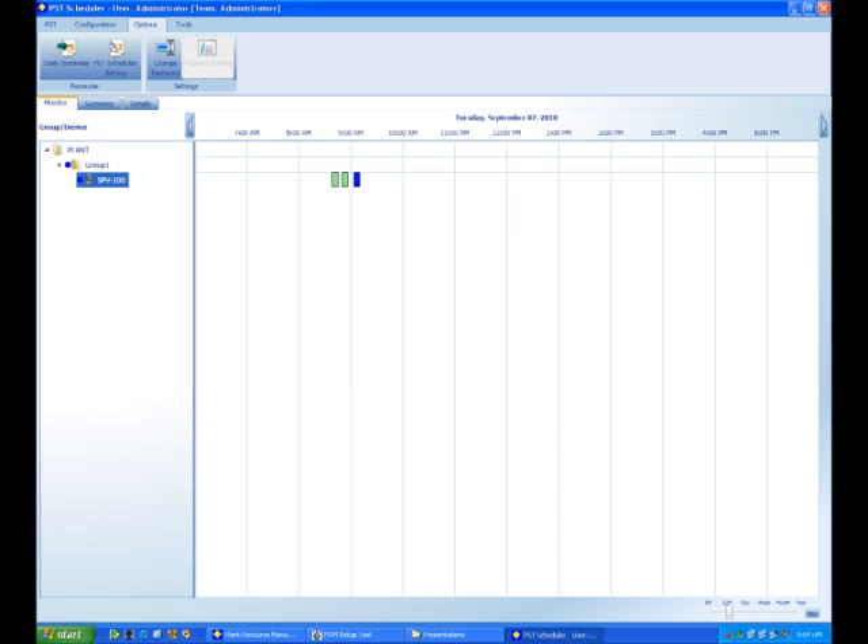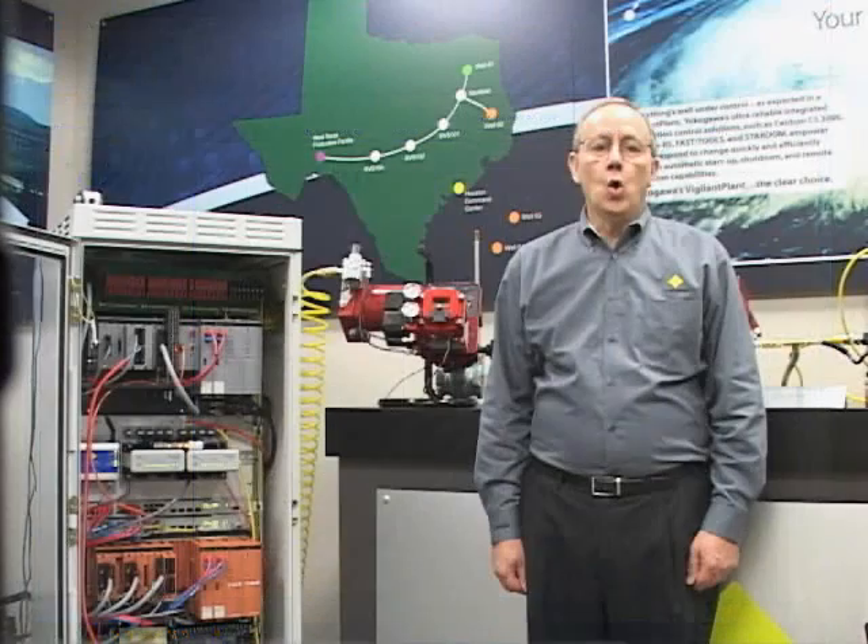This screen provides an excellent history of the valves with an easy-to-understand color status of completion or failure. This display also provides a tool to indicate future pending status of groups or individual valves. With this display, the maintenance technician can use the menu bar to click the detail button to gain further details of device tags, last PST results, and any annotated remarks.